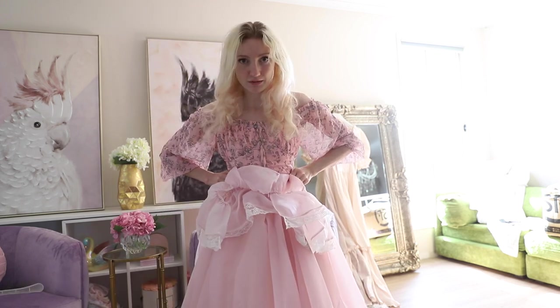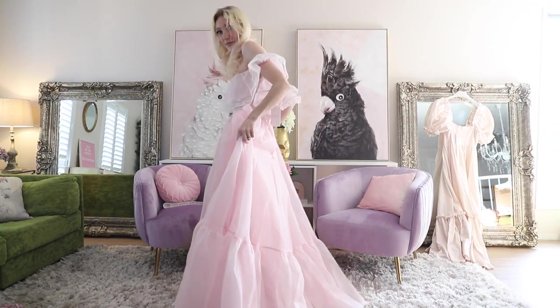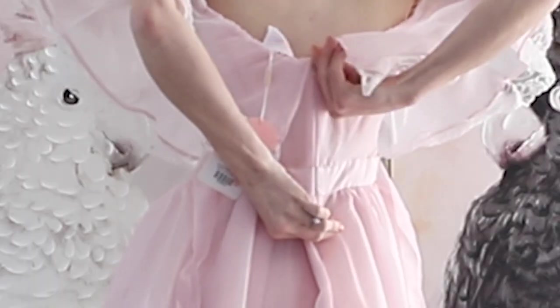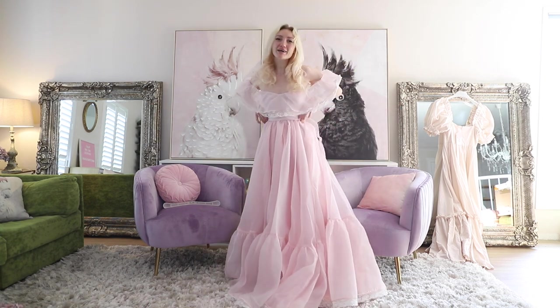This seems too small. I feel like I've been lied to about the measurements. All right, here goes. Moment of truth — will it zip all the way up? I haven't been lied to! Oh my God. I haven't looked in the mirror yet.